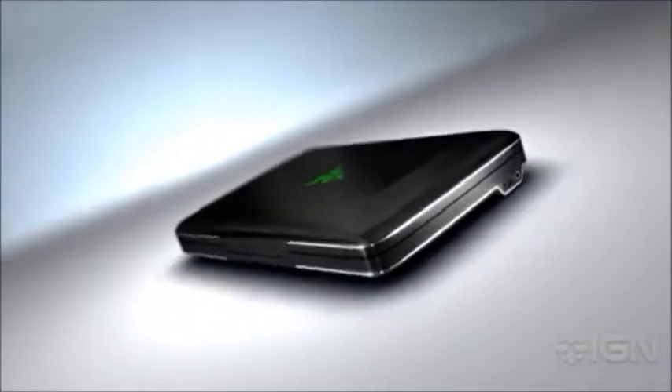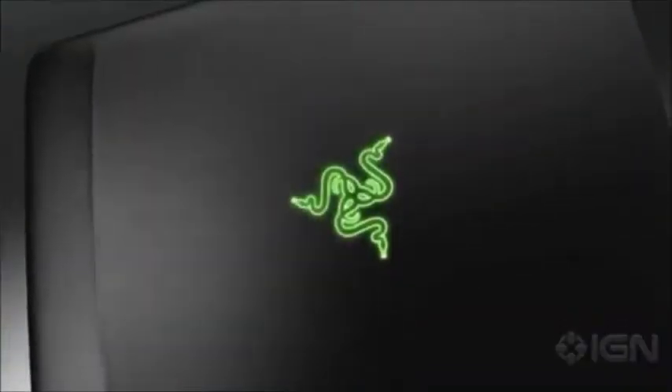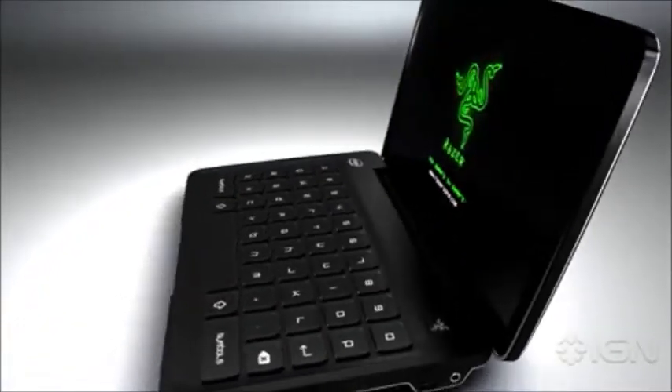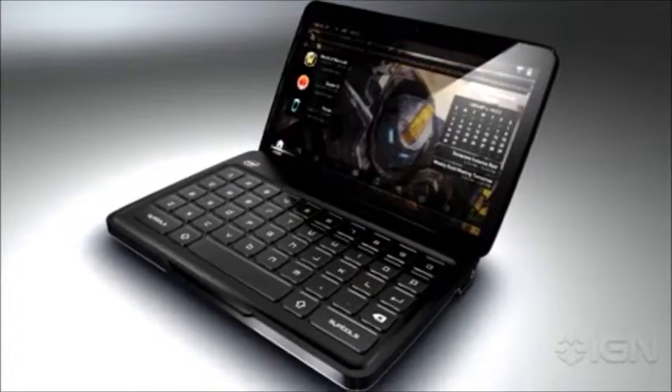One of the biggest problems with bringing PC gaming to a mobile platform is replicating the mouse and keyboard user interface in a handheld format, and we've solved that by combining an ultra-sensitive multi-touch screen with a tactile adaptive keyboard.